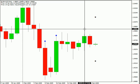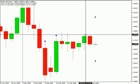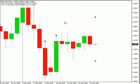The $1.9941 area would be a good target as well. That about does it for today. Until next time, this is Jason Fielder. Good trading.